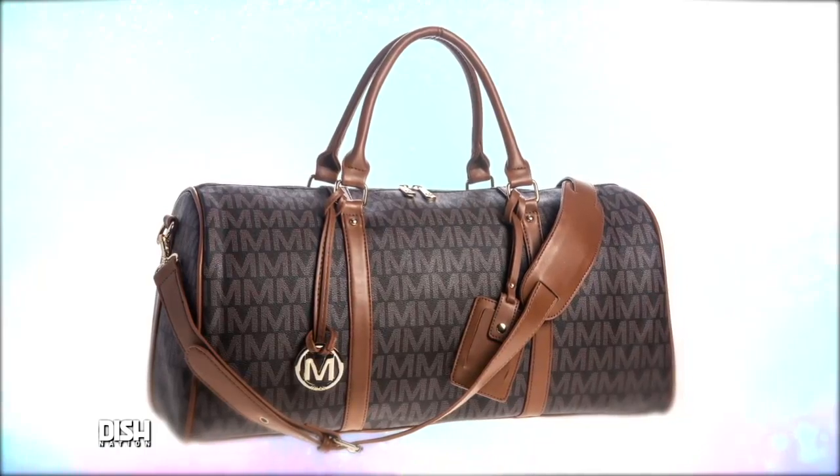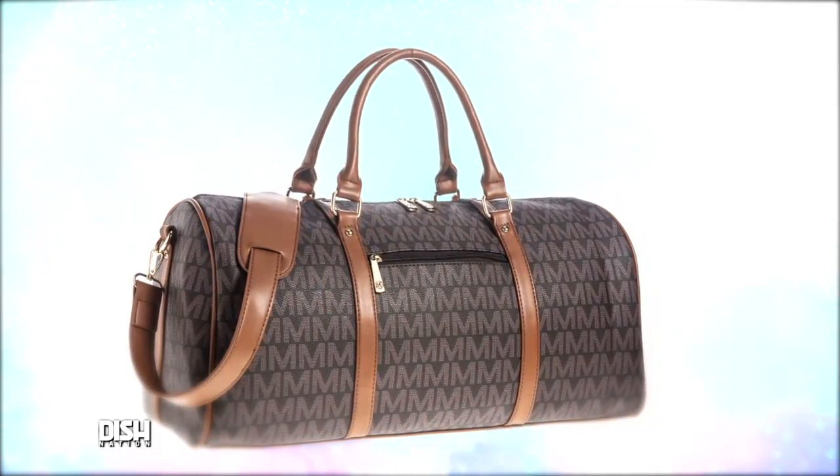This 20-inch duffel from Milan Imports is made from vegan faux leather, so it can take the wear and tear of travel.